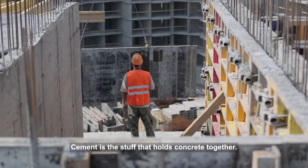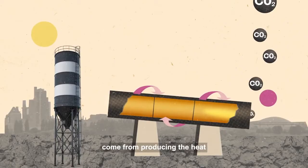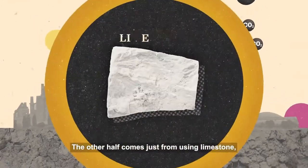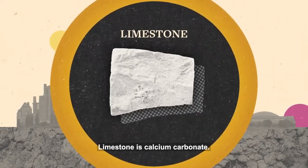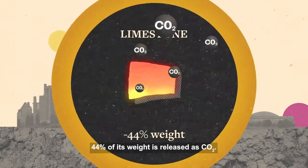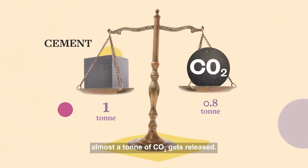Cement is the stuff that holds concrete together. Half of the emissions produced come from producing the heat required for the production process. The other half comes from just using limestone, the key feedstock for making cement. Limestone is calcium carbonate. When it's heated, 44% of its weight is released as CO2. Altogether, for every ton of cement produced, almost a ton of CO2 gets released.